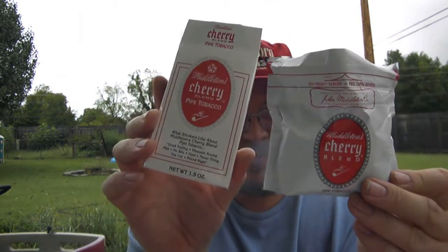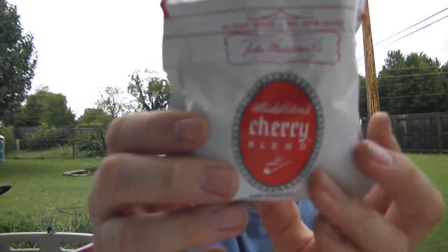This is the 1.5-ounce package, but you can get it in a white plastic canister — that's 14 ounces. That's what it looks like. I've had people say that when they pour it out, it looks like crushed red pepper.